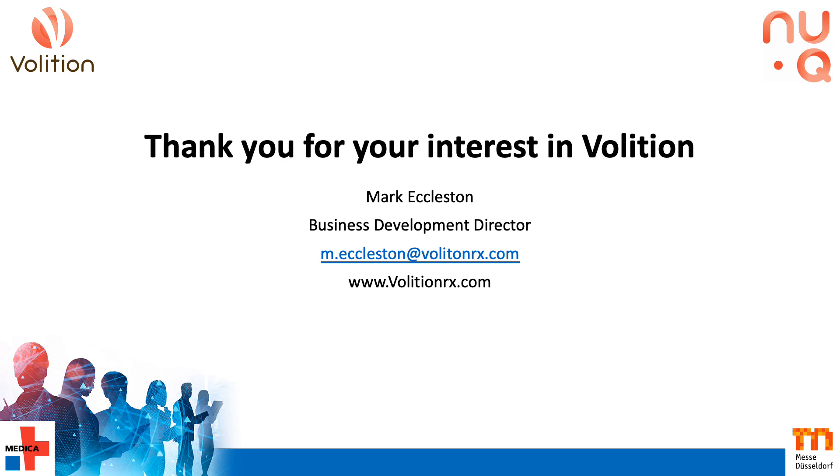Thank you very much for listening. My contact details are on this slide for anyone interested in collaborating not only on this COVID-19 prognostic programme, but any other disease indications where neutropathy might be involved.